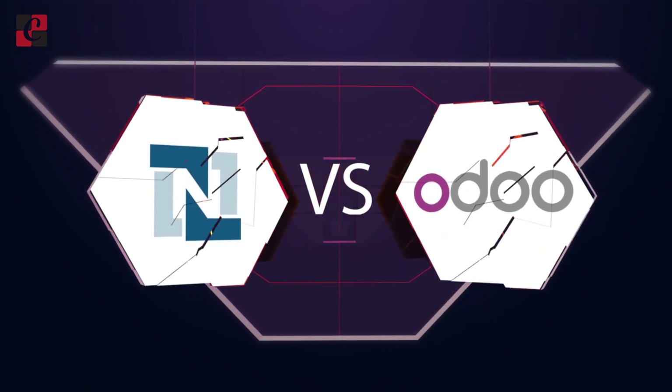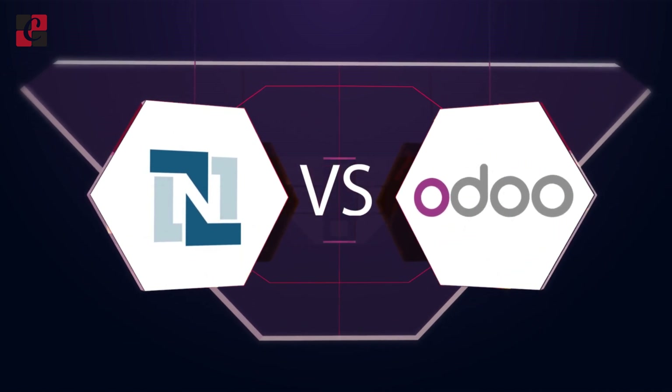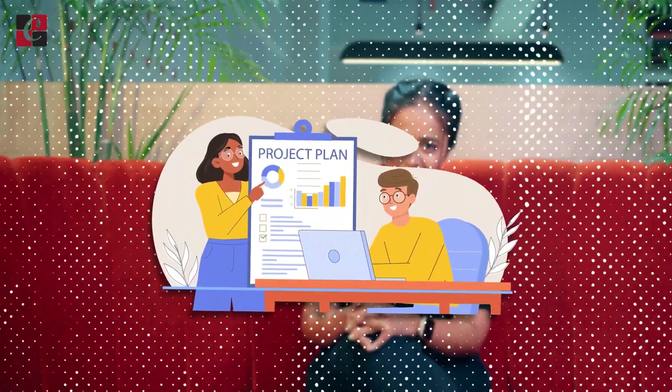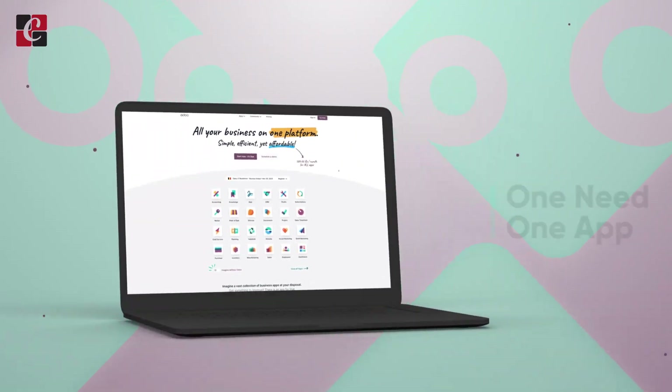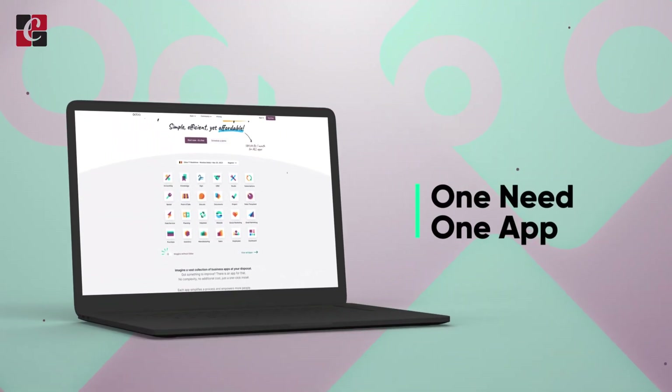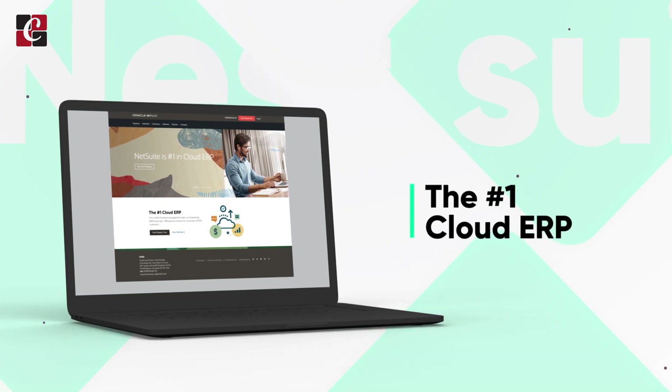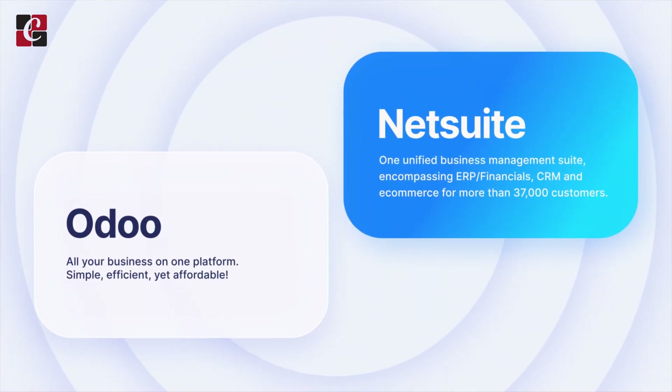Hello everyone, welcome back to another video. This video is all about the comparison between Odoo and NetSuite. Odoo and NetSuite both are business management softwares that can help manage your business and control it in an easier way. Choosing between Odoo and NetSuite can become a conflict, so I'm here to help. Let's evaluate certain features common in both Odoo and NetSuite so that, based on your needs, you can choose wisely.